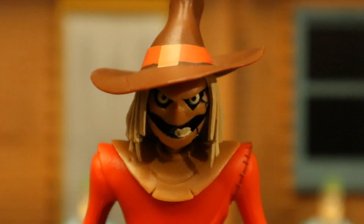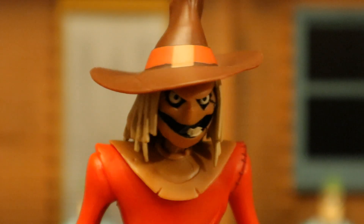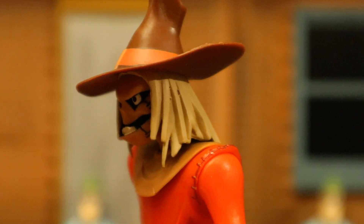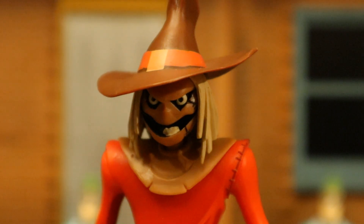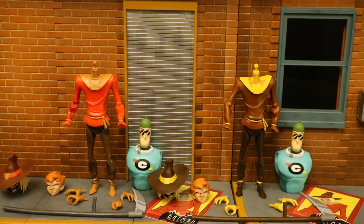And a closer look at his face and head sculpt — creepy to say the least. And a closer look at the Platinum Chase variant of Scarecrow's face: yellow face, red eyes. And here are the figures broken down as far as they can go, with all of their removable parts detached.